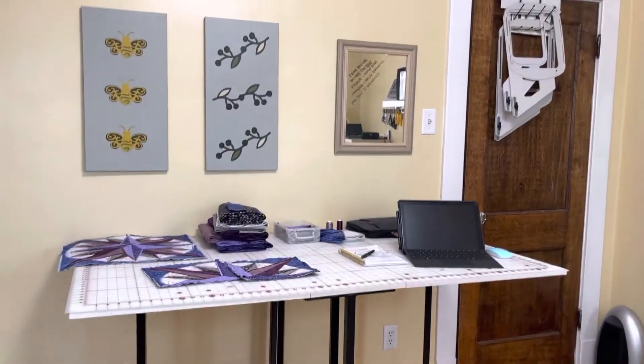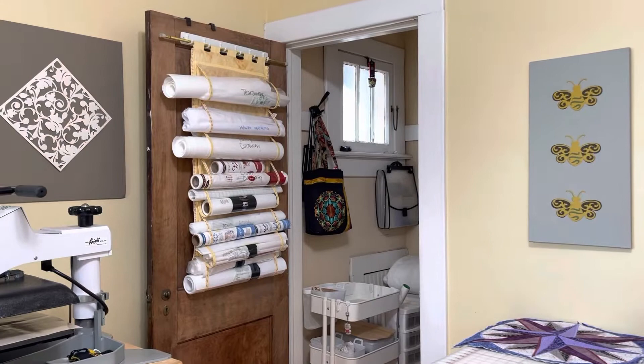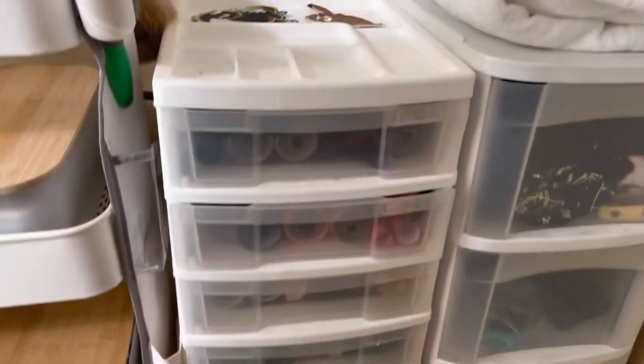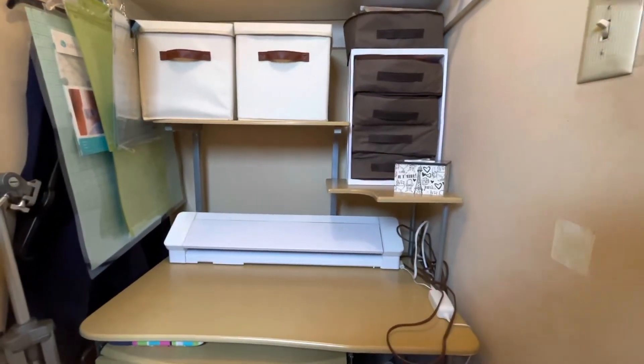In my closet, I have my stabilizer hanging from my door. I have some rolling cards, and 12-inch vinyl rolls are in this container here.